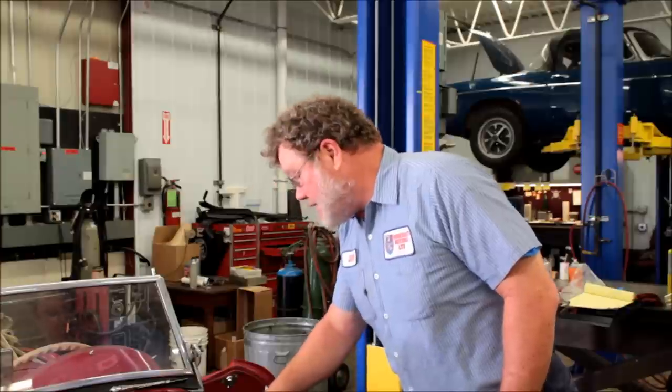Hi, I'm John Twist of University Motors. Today we're going to take a look at a TF, a TF 1500 — this is TF 9511. Remember that they changed the serial number sequencing at the introduction of the TF and started the serial numbers with 501, whereas 251 had been the number at the beginning of each model prior to this. When they got done with this, they started the MGAs right from that point, and that's why the MGAs begin at 101.01.